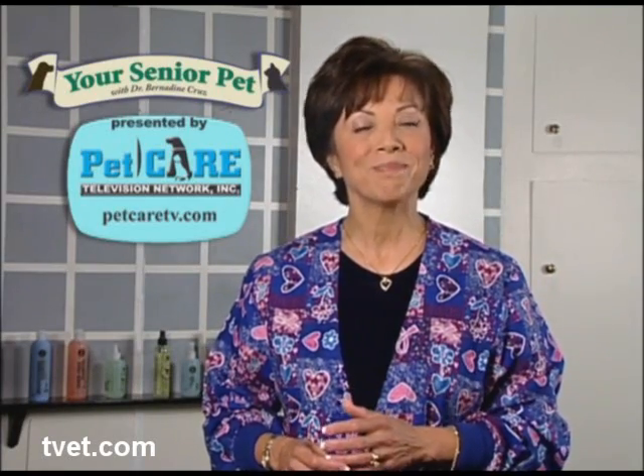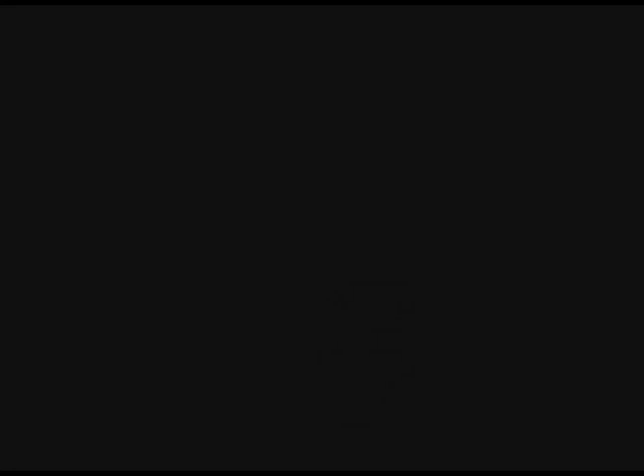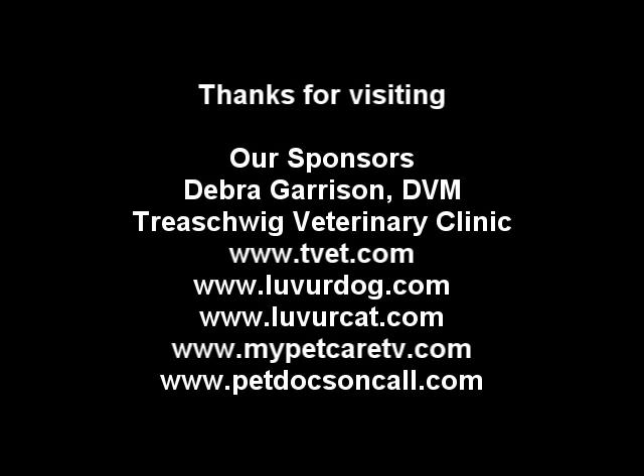Want to learn more about diabetes mellitus? Just ask your veterinarian. Thank you for watching our video.